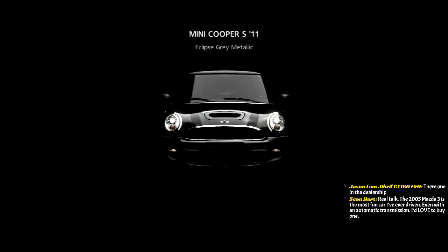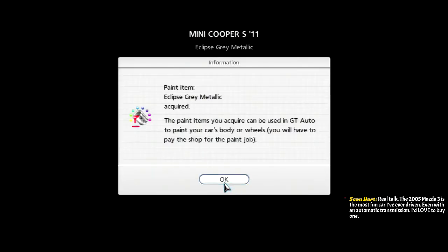Here's our 2011 Mini Cooper S. This car is bae.